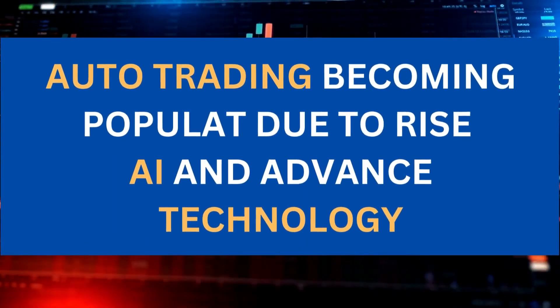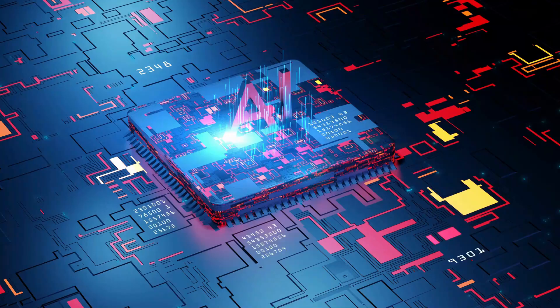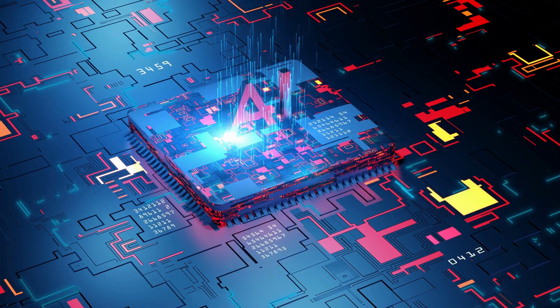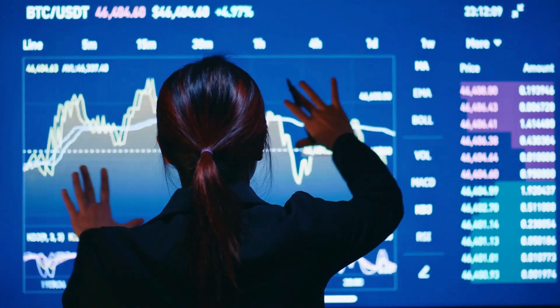Auto trading is becoming increasingly popular due to the rise of AI and super technology. AI and algorithms can process large amounts of data and make decisions much faster than humans can. As a result, AI and algorithmic trading systems are able to identify and exploit trading opportunities more effectively.